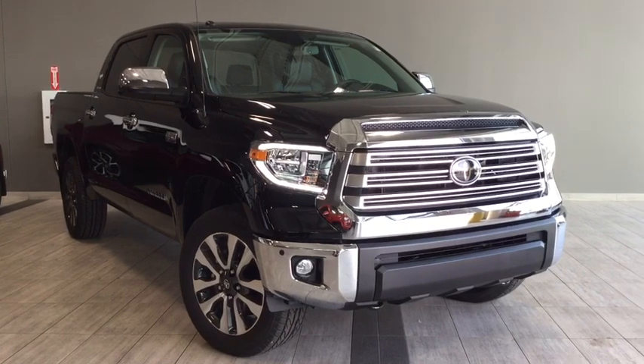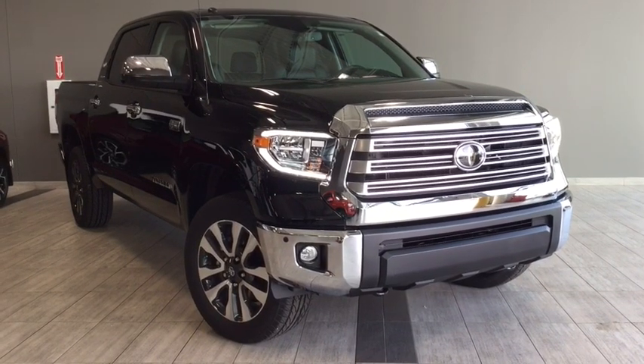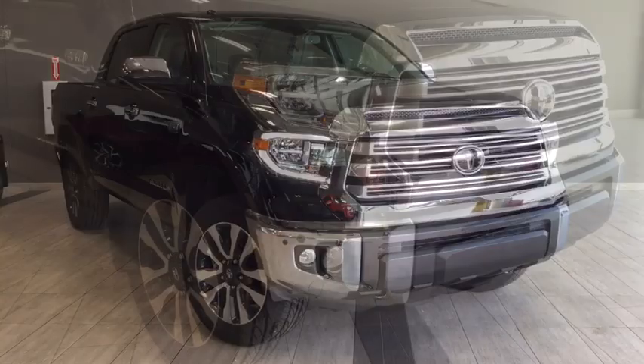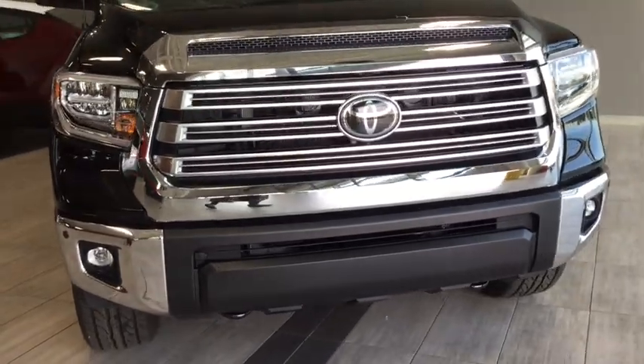Hello and welcome to another video walk around with myself Alisa here at Toyota Northwest Edmonton. Today we'll be taking a look at this 2019 Toyota Tundra CrewMax Limited 5.7 liter. This is a four-door, five-passenger, four-by-four crew cab pickup truck and the color is called Midnight Black Metallic.